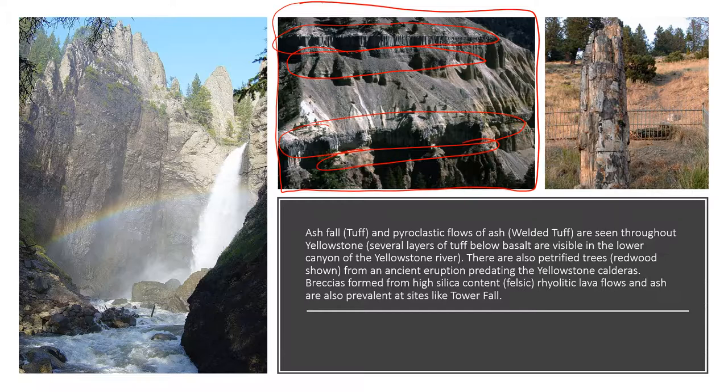This is near Tower Fall. Tower Fall is created because there was a region where a rhyolitic lava flow was more resistant to erosion. Over time, when the rock more susceptible to erosion adjacent to it eroded away, you get a waterfall.